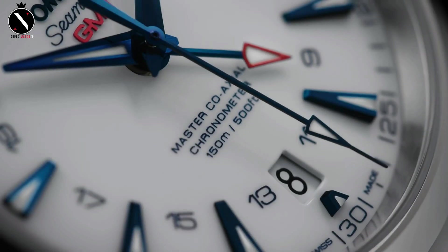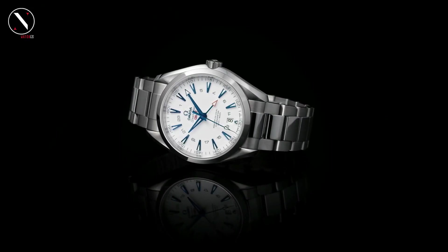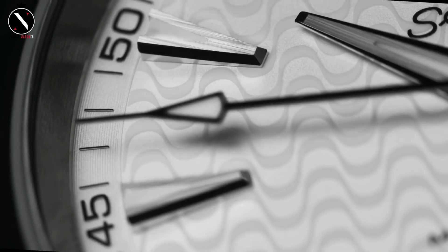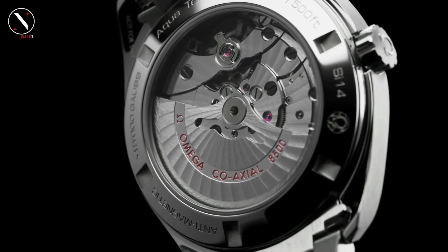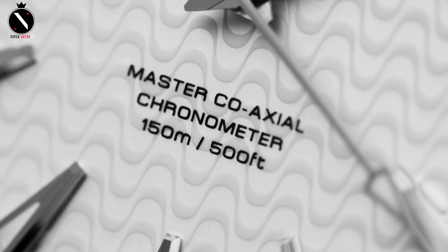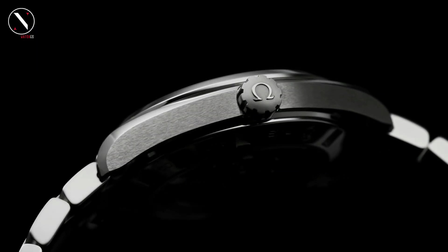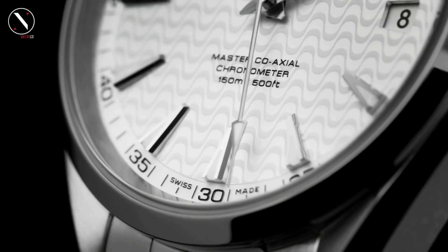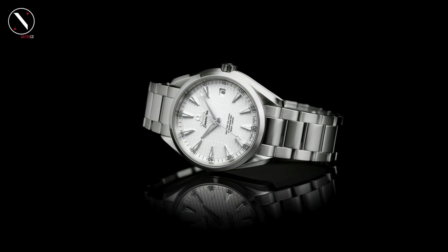When magnetic forces get in the way of the precise movements inside a watch, the timepiece gradually loses its accuracy. Instead of using an anti-magnetic case as is common practice, Omega crafted the movement for this Aquaterra from non-ferrous materials. The end result is a mechanism that can withstand magnetic fields of up to 15,000 Gauss without losing its COSC certification. Despite its focus on just one aspect, this Aquaterra has many other attractive features, such as a black dial with contrasting yellow accents, which gives it a sportier appearance than the dress style of the other models in the series.